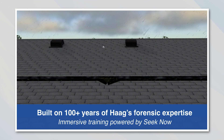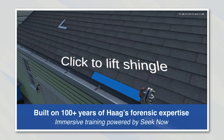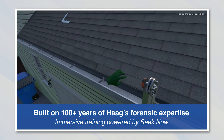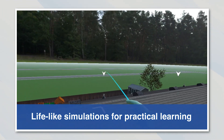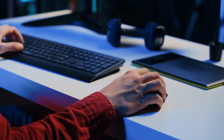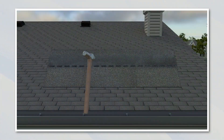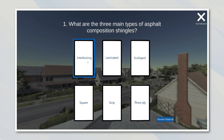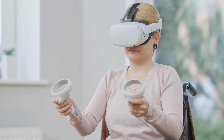Hague's forensic expertise combines with SeekNow's advanced technology to deliver a dynamic learning experience. Explore roof damage assessments in a realistic virtual environment with immersive simulations. Learn to identify wind, hail, and mechanical damage, understand causes unrelated to storms, and refine your evaluation skills — all within a virtual space on your computer or with a MetaQuest VR headset.